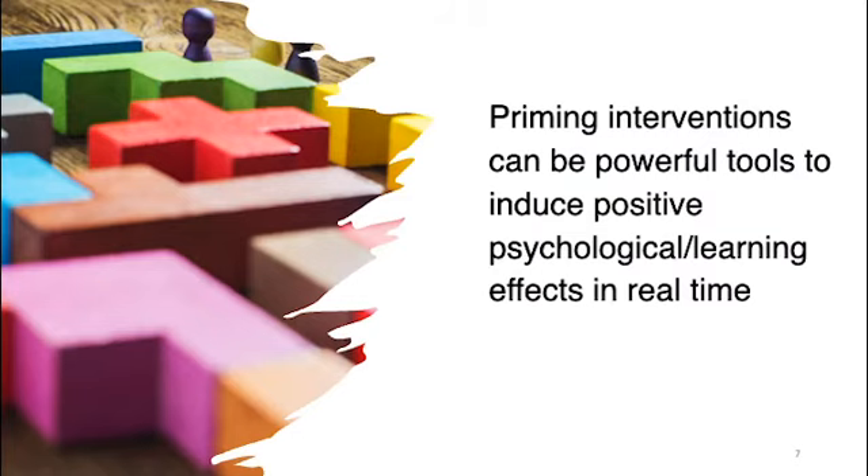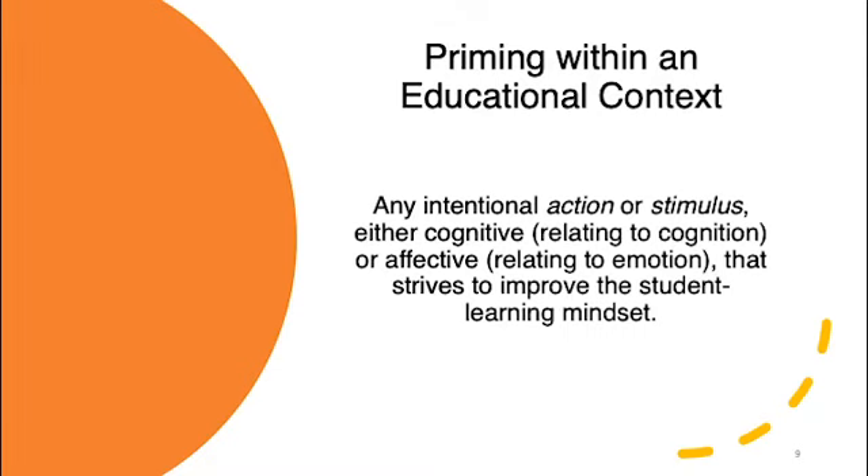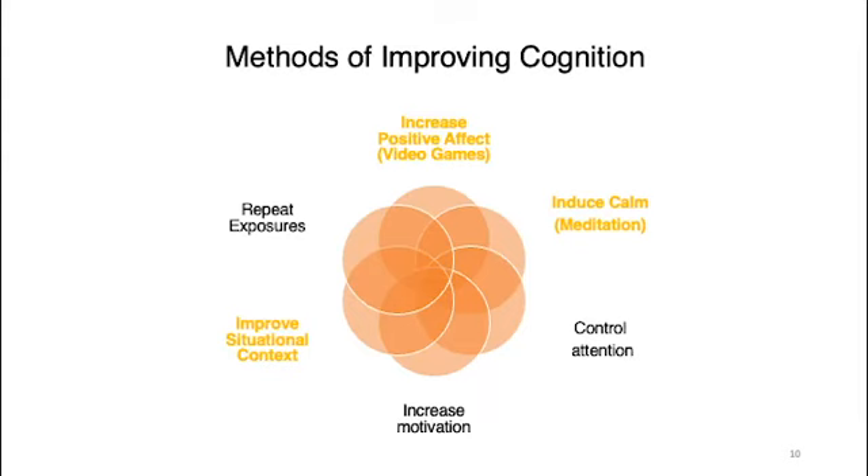We also learned that priming interventions can be very powerful tools to induce positive psychological learning effects in real time. Priming in our context is any intentional action or stimulus — either cognitive or affective — that strives to improve the student learning mindset. There are many ways of doing this: improving cognition, increasing positive affect, inducing calm, controlling attention, repeating exposures, increasing motivation, or improving situational context, which is the focus of our study.